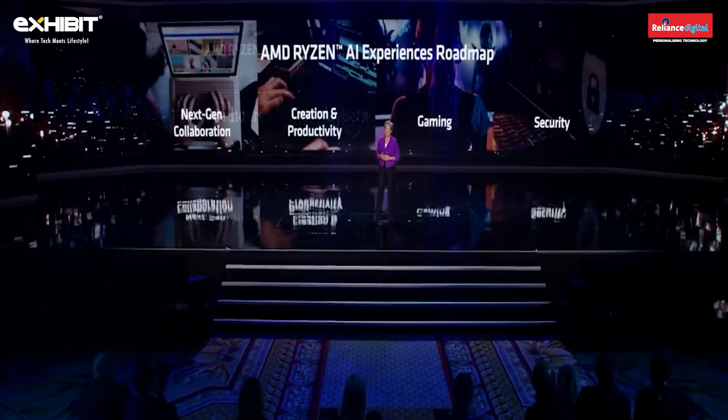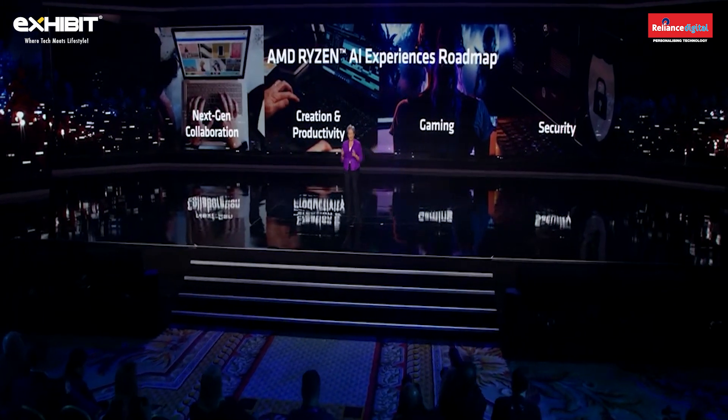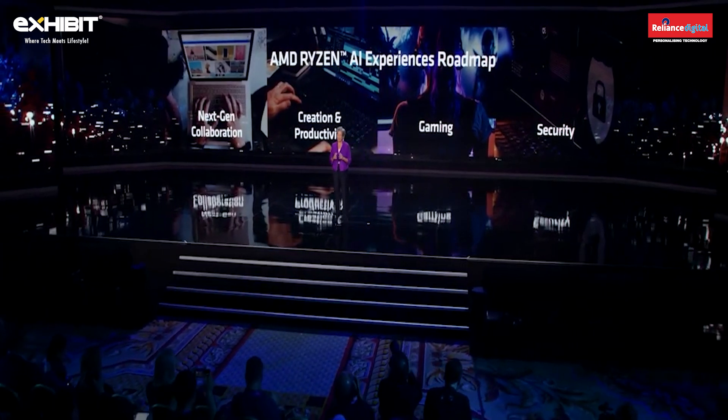What I'm most excited about with the new 7040 is actually the Ryzen AI capability. This is brand new for us to integrate on-chip, and it will open up a whole new set of experiences for our users. Things like more life-like collaboration experiences with enhanced audio and video.